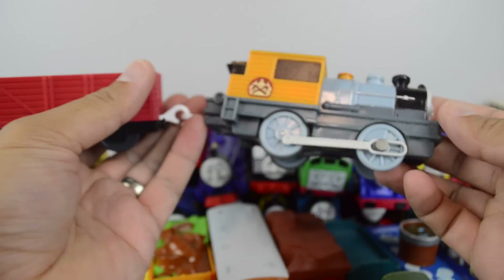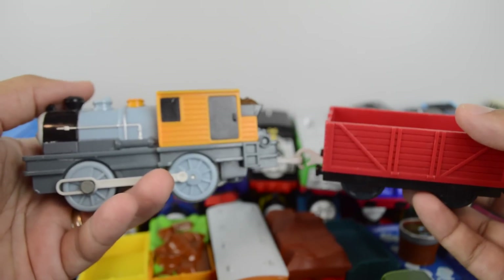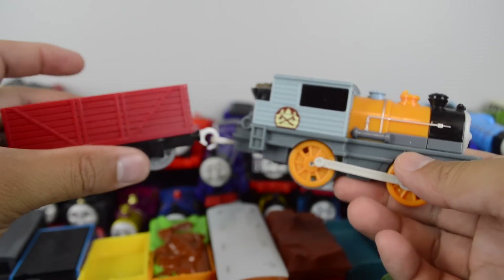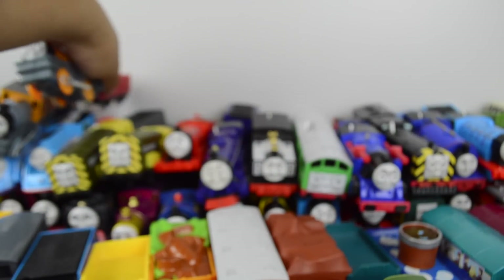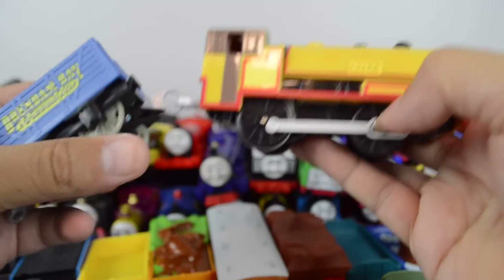Bash, made by Mattel. Dash, also made by Mattel. Trackmaster Bill, made by the Hit Toy Company.